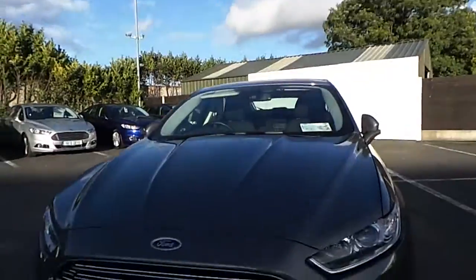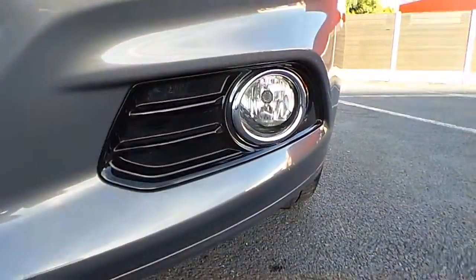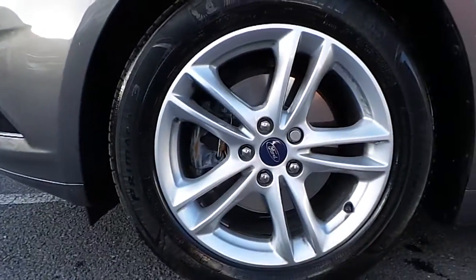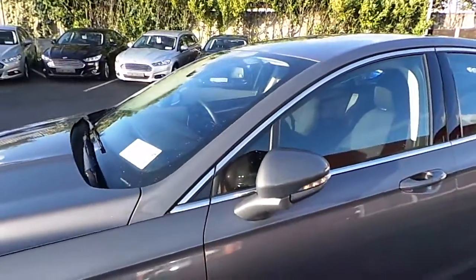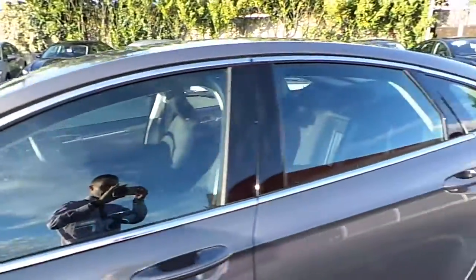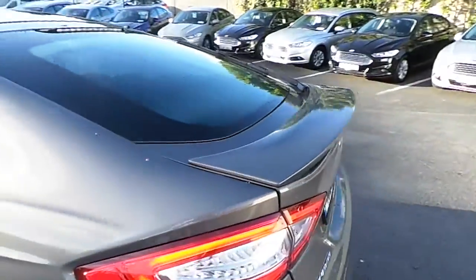On the front here we have our front parking sensors, we have our front fog lights, we have our 17-inch alloy wheels, we have our power folding mirrors and our full chrome pack, we have our boot spoiler and our rear parking sensors.